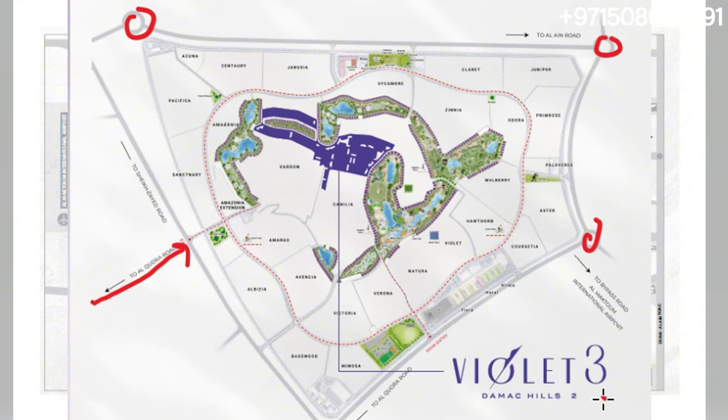This is a cluster map of Violet 3. You can see it is very well located. This is basically where Natura was, Verona was, and Violet 2 was — that was the last launch. Violet 3 has moved much more inside. This is the green belt — your golf course — with the water town all along this line. We have the Damac Hills Mall and previous launches like L01, L02, and L03, plus more launches. They also have a park, a clinic, and a school coming up here — so very well located.